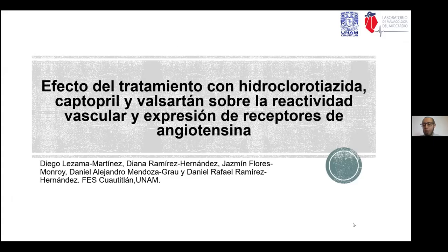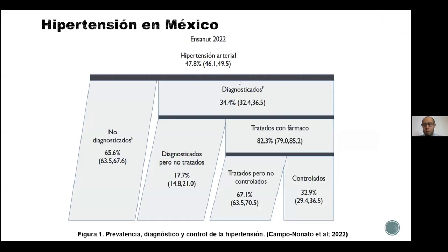En este proyecto que se realizó en el último año, el interés que tenemos es evaluar el efecto de las combinaciones farmacológicas en hipertensión y entender los mecanismos por los cuales funciona. Para ello tenemos que saber que la hipertensión es una enfermedad que es crónica y que sigue siendo parte de la población.